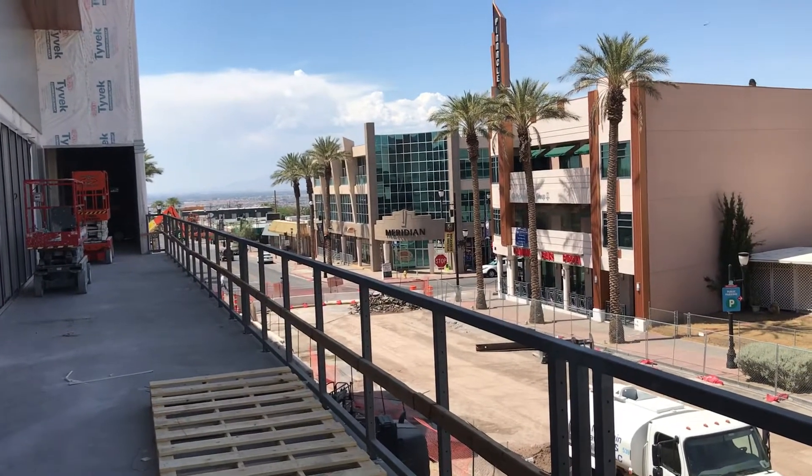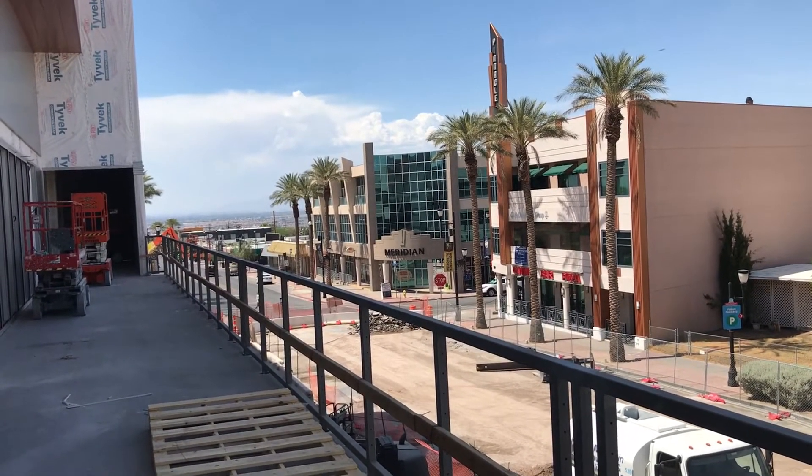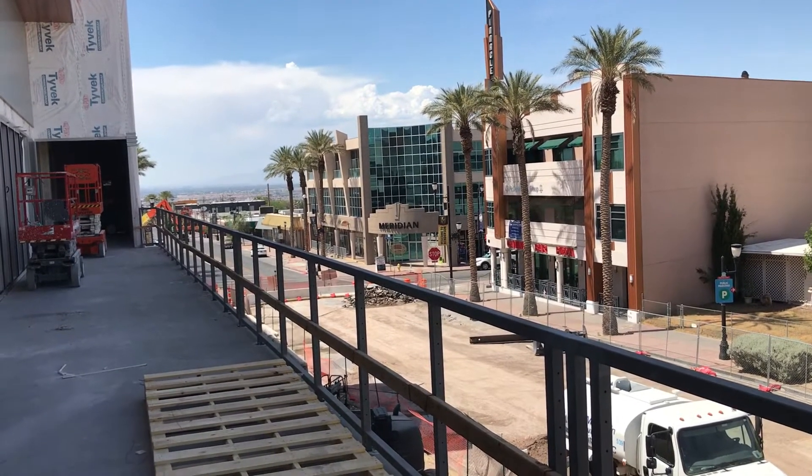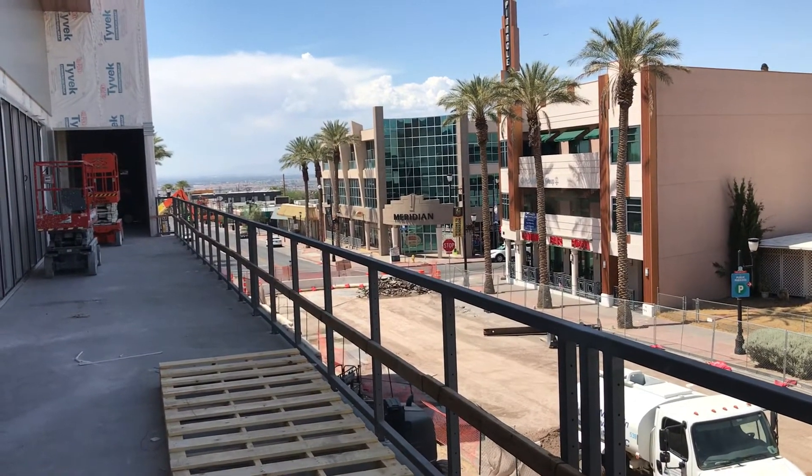Check it out — Lifeguard Arena Henderson should be done September 1st, probably open for business early October. All right, that's it. Thanks for watching.